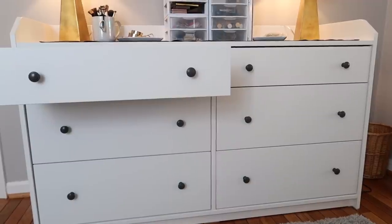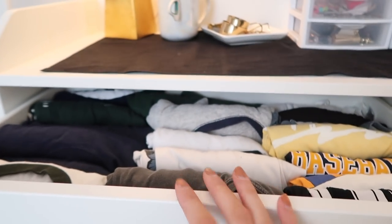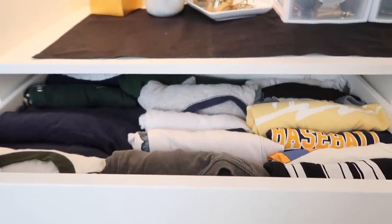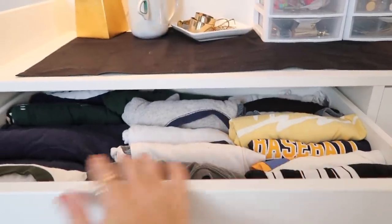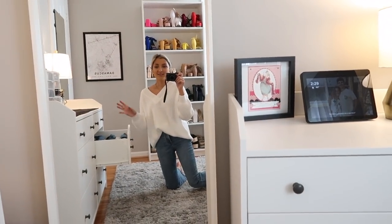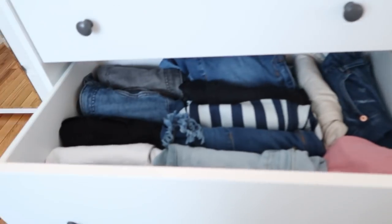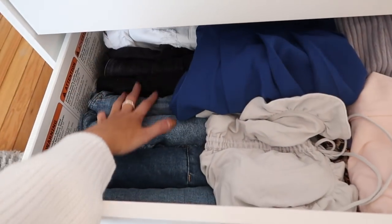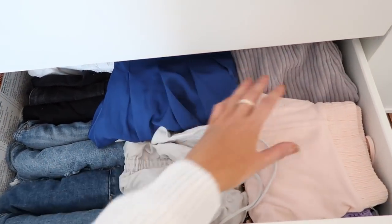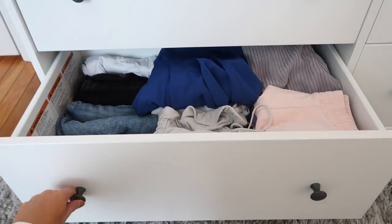Moving on to inside the drawers - the top two are a little bit smaller than the bottom four. In the first one on the left I'm keeping all of my t-shirts, just all rolled up. I've got a bunch of old baseball tees and school things - pretty much everything is the same three colors. In the drawer underneath I've got a bunch of jeans, though a majority of them are at school with me right now. All the way to the bottom drawer on the left I have denim shorts, summer skirts, winter skirts, and some fun shorts.